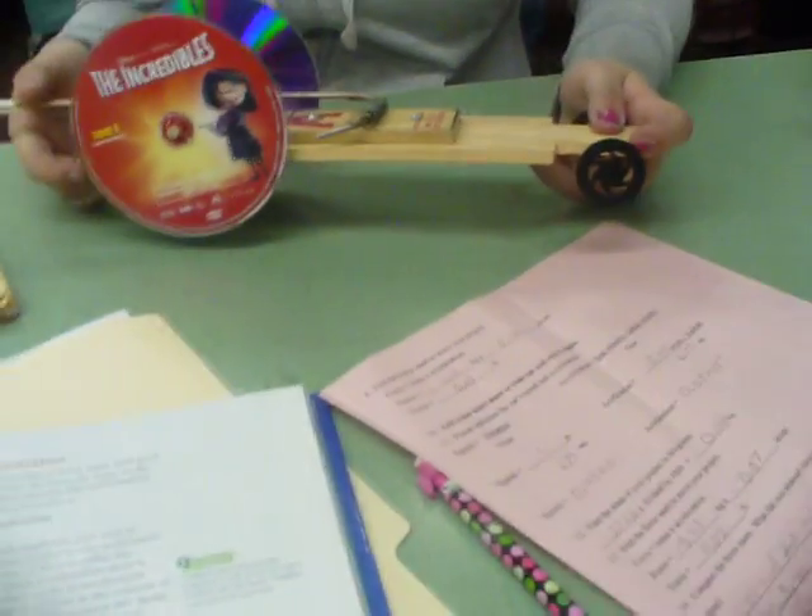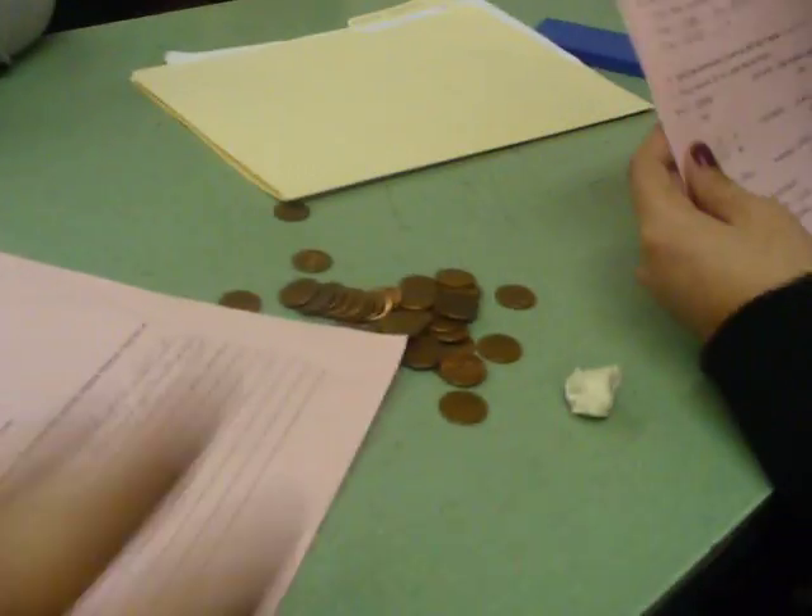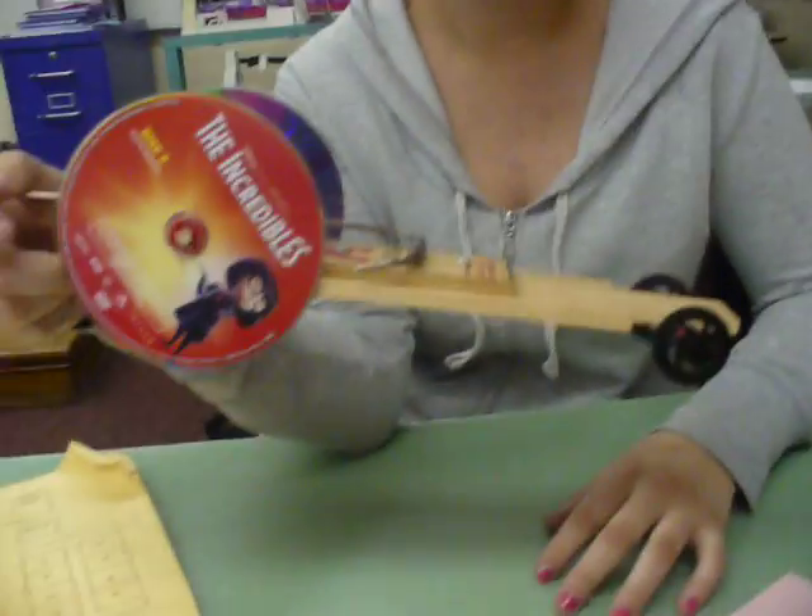I can't show your face, Jamie — I'm not allowed, I can only show my face. And then we did an experiment and added masses and pennies and everything on the car.